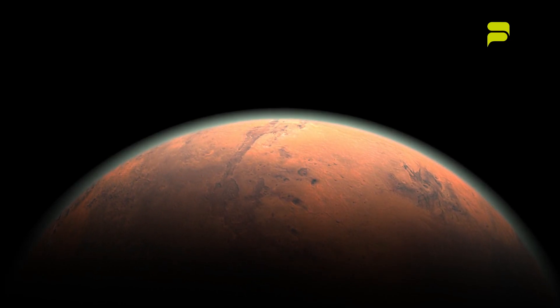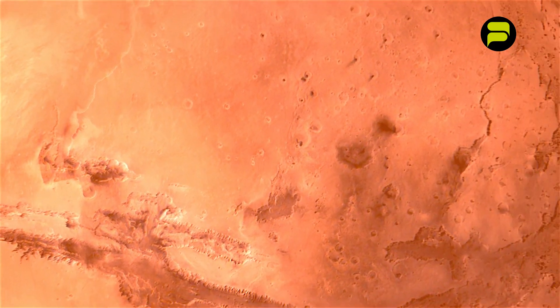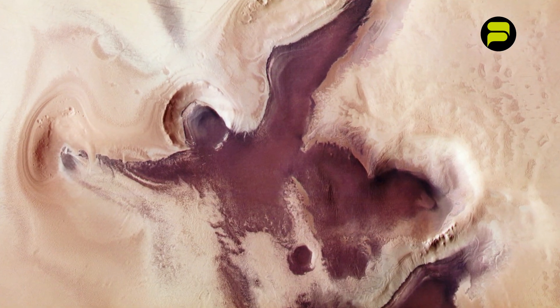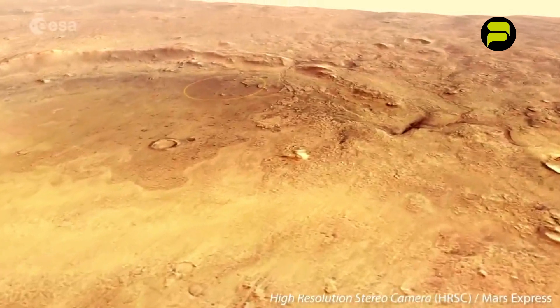An angelic figure on the surface of Mars has been spotted by the European Space Agency. It seems as though our planetary neighbors are getting into the spirit of Christmas. The defined wings of an angelic figure, complete with halo, can be seen sweeping up and off the top of the frame, while a large heart sits just right of center. This image was taken from Mars Express's high-resolution stereo camera.